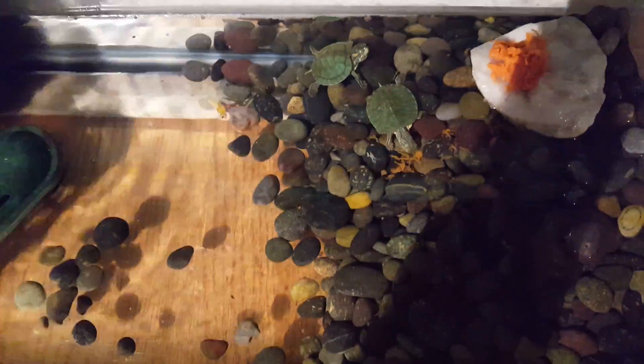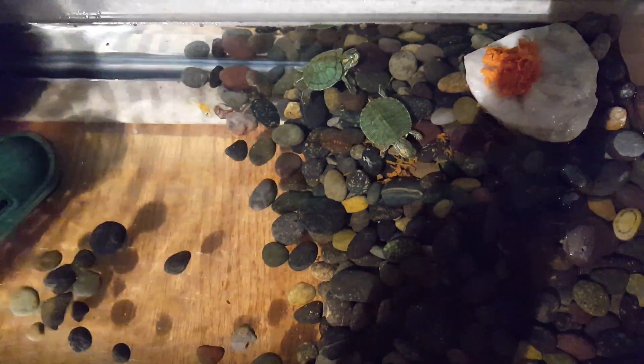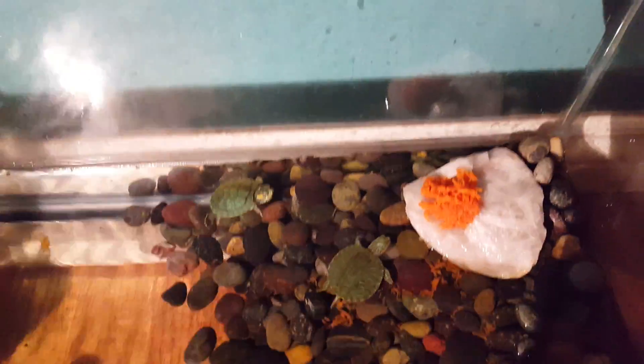Hey guys, we're back with another video about our turtles. We got them a new tank. We shaved some carrots for them and put it on the rock. We hope they like it — we aren't quite sure.